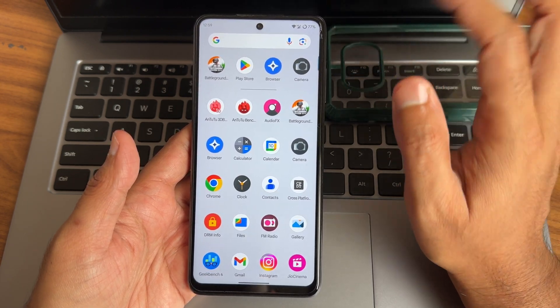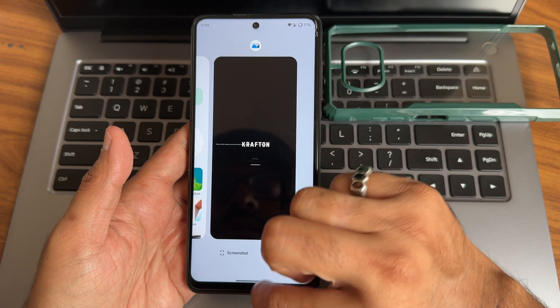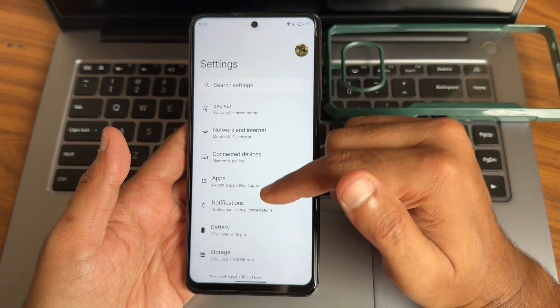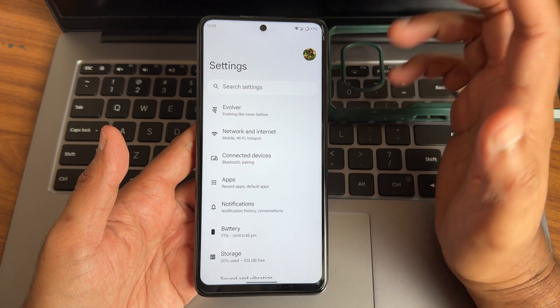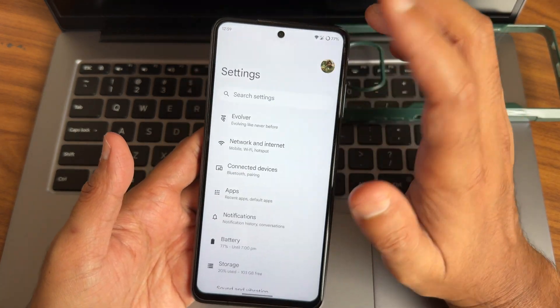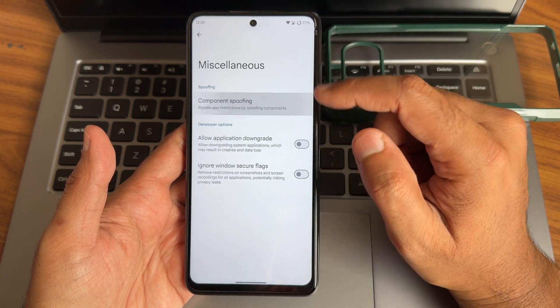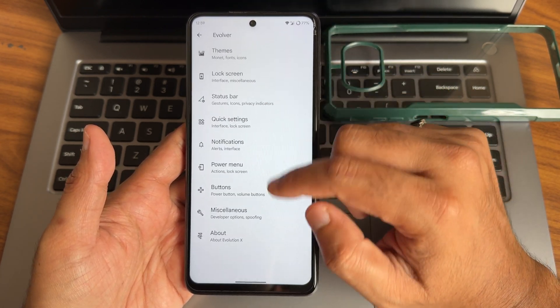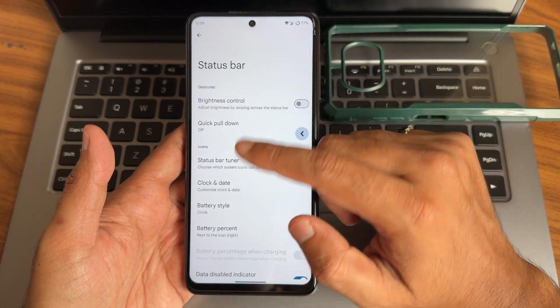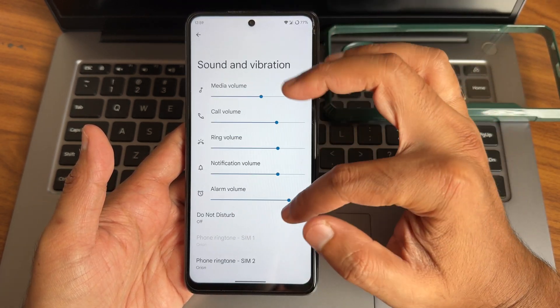In the settings, you get all the necessary options. In the last week or the week before, I already made a dedicated video on that — you can check it out. You get all these options in miscellaneous as well, including high FPS games. Status bar and quick settings everything remains very similar to what I said in the previous video.